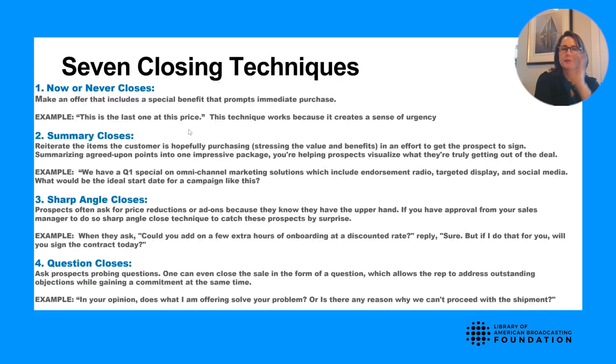The seven closing techniques: first, the now or never close — 'This is the last one at this price.' This creates urgency. Second, the summary close — 'We have a Q1 special on our omnichannel marketing solutions, which include endorsement radio, target display, and social media. What would be the ideal start date?' As you go through these, think of your own personality and which one is most authentic to you, because prospects can tell if you're not authentic.